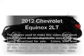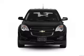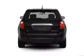Get noticed in this 2012 Chevrolet Equinox. If you're looking for a first-rate auto, this one could be yours today. With a solid six-cylinder engine that responds smoothly to its six-speed automatic transmission,